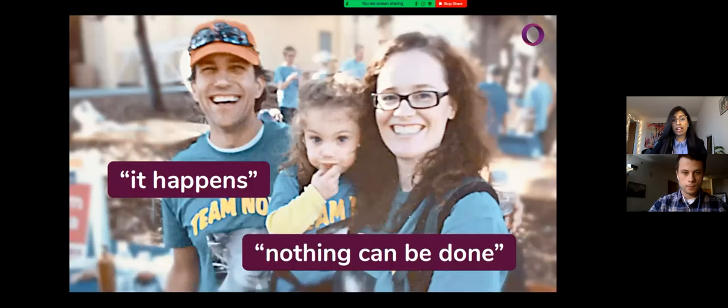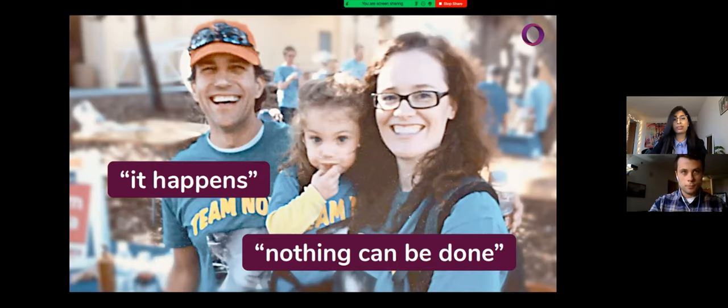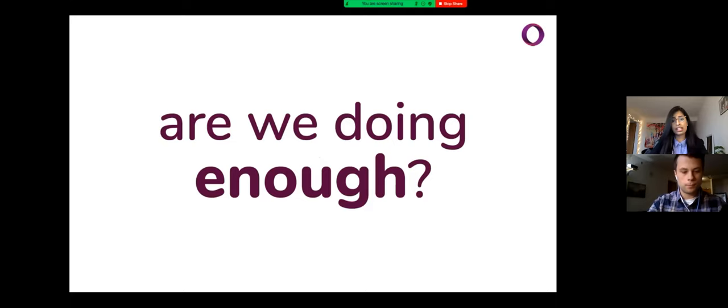By the time Nora was three, she accounted for three of those quarter million case reports — a three-year-old girl with a history of three debilitating infections. Her parents couldn't help but ask why this kept happening, but the hospital personnel's only response was, 'It just happens, nothing can be done.' It's a shame that Nora's family had to hear that, because it simply isn't true. Catheter-related bloodstream infections are completely preventable. But with a quarter million annual case reports, we have to ask ourselves: are we even doing enough to keep these intravenous lines clean? The dirty truth is, we're not.